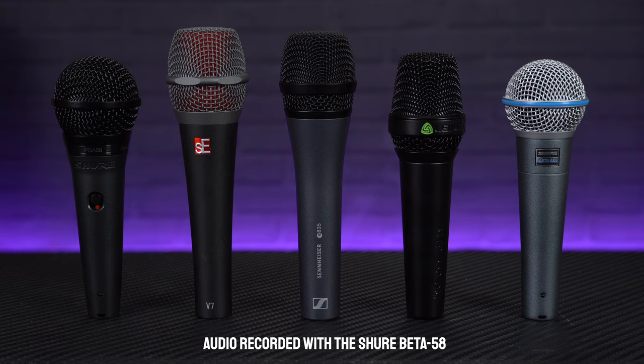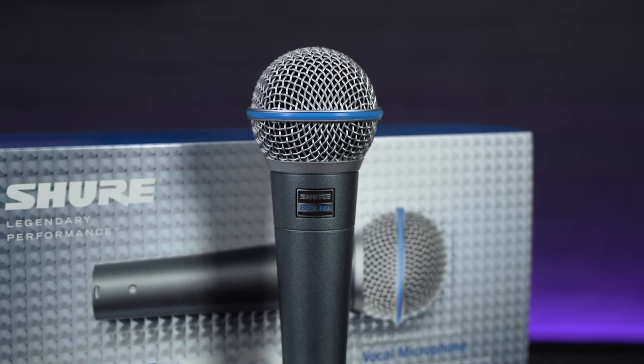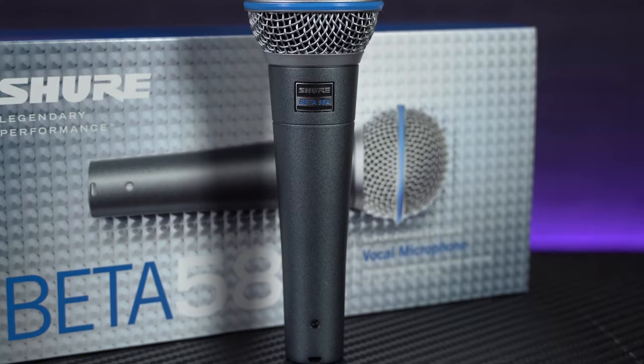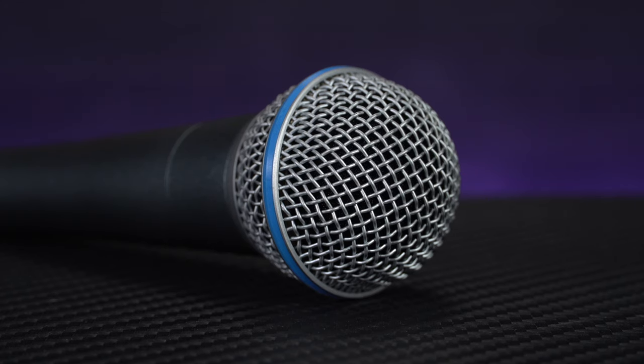So we've come to the last mic on our list, and you've probably noticed one glaring omission — the industry standard Shure SM58. Now obviously the SM58 is still a great choice for any singer, but there's nothing I can really say here about them that hasn't been said a million times before. So instead, we've chosen to include the souped up Beta 58 model. From a design point of view, the Beta 58 — identifiable by the blue ring around its grill — is very similar to the SM58 as they're the same size and roughly the same weight, but the grill on the Beta has been made from hardened steel making it much more difficult to dent.